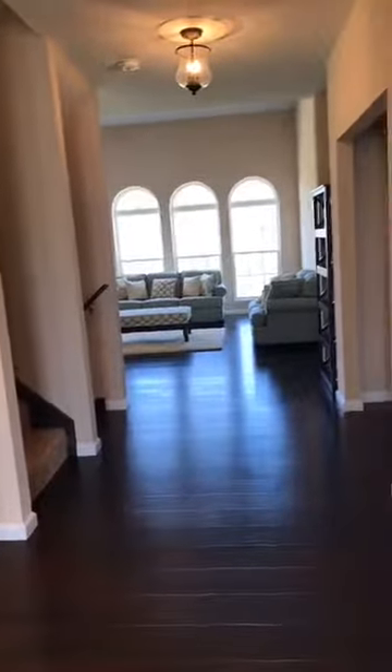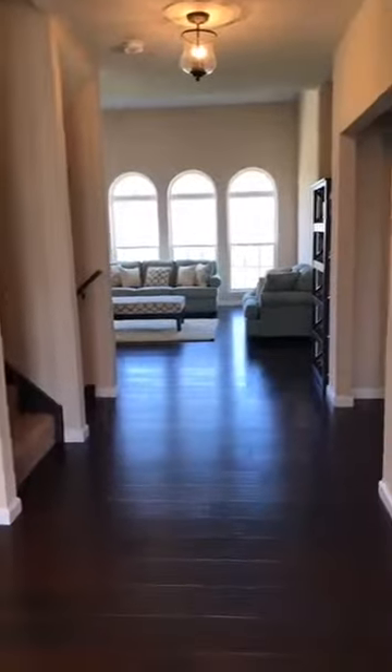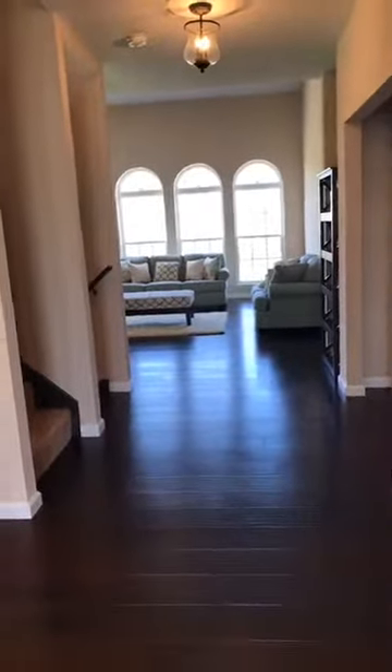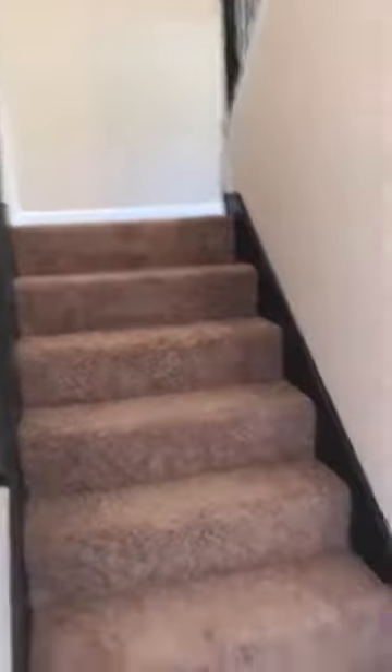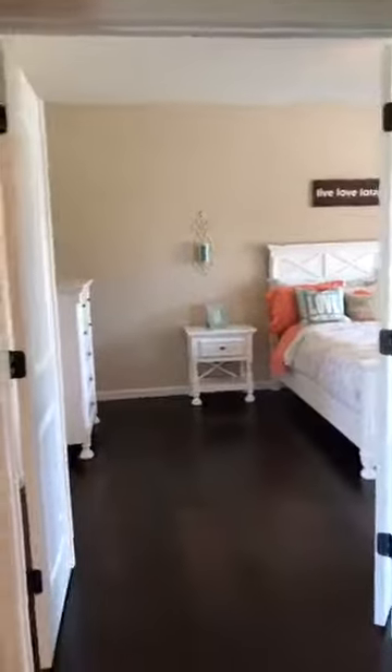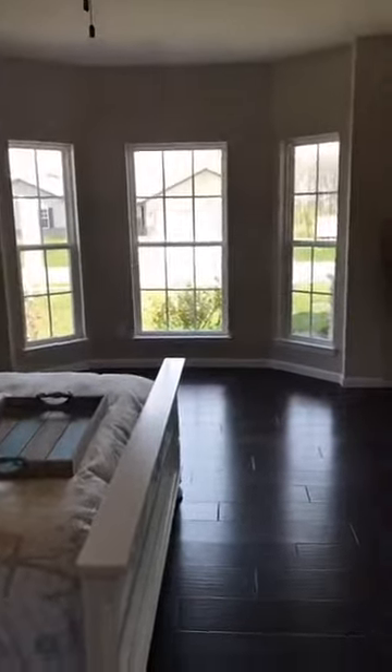I am absolutely open for questions, so feel free to pop up on the live feed and I'll try to answer them as they come. Let's take a walk through the Verona. Big nine-foot ceilings are standard in this plan. Powder room, linen closet — love this horseshoe staircase. My favorite feature of this plan is the tucked-away master suite. It is just gorgeous, and it comes with double doors.